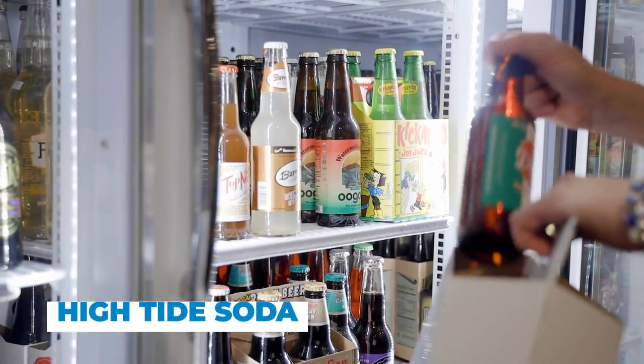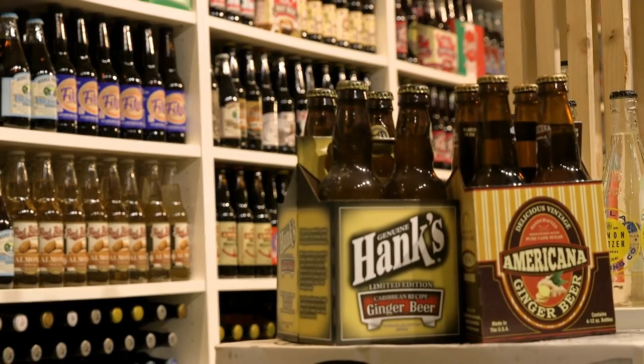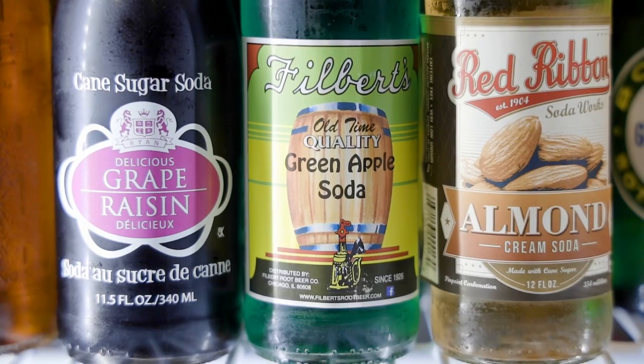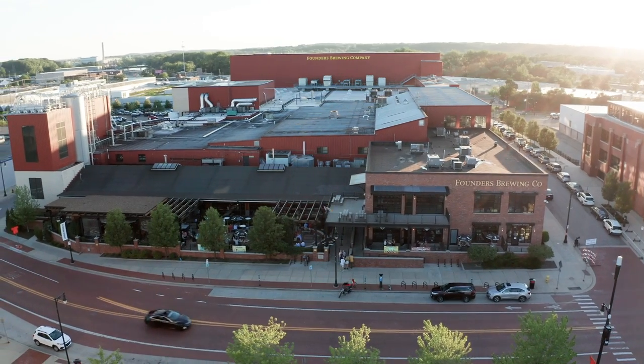Michiganders call it pop, and here at High Tide Soda you'll find over 500 colorful sodas. Make your own six-pack of pops you won't find at the grocery store. The downtown beverage scene doesn't stop with pop — here you'll find a juice bar that got its start at the downtown market, and one of the largest craft breweries in the nation.